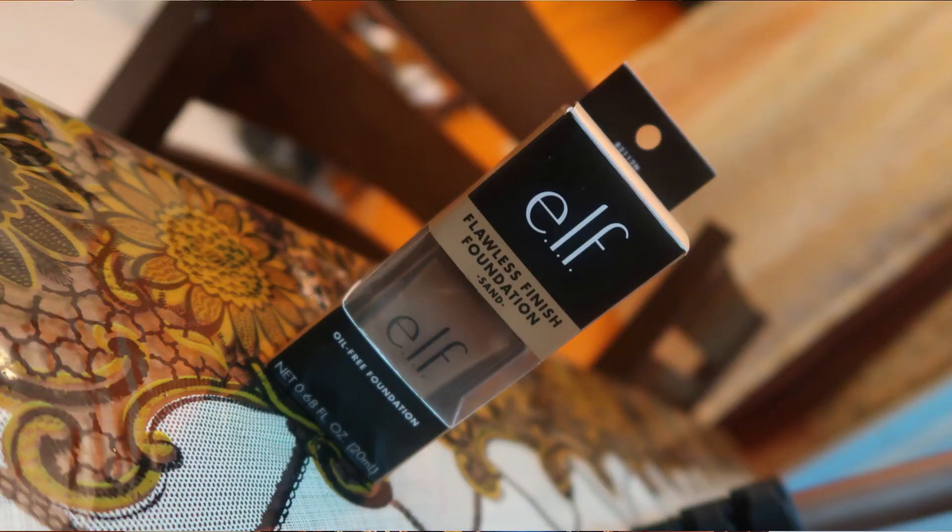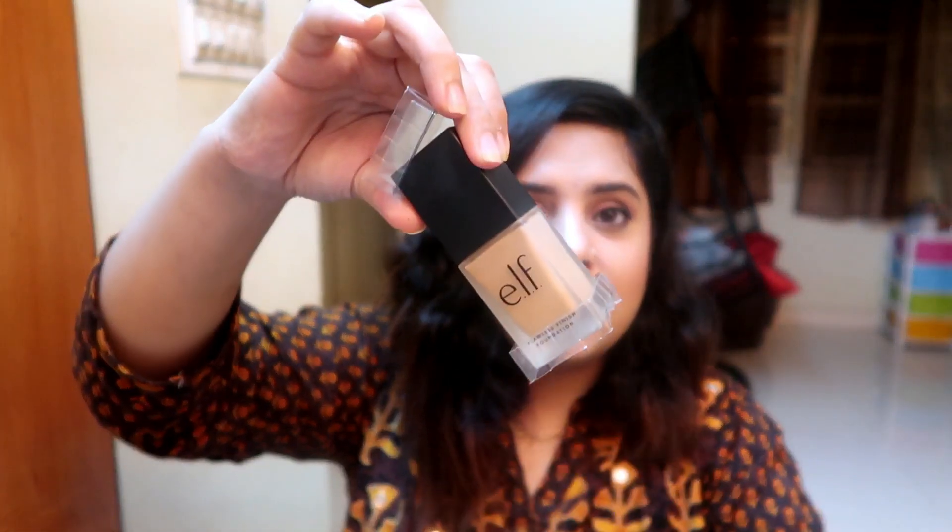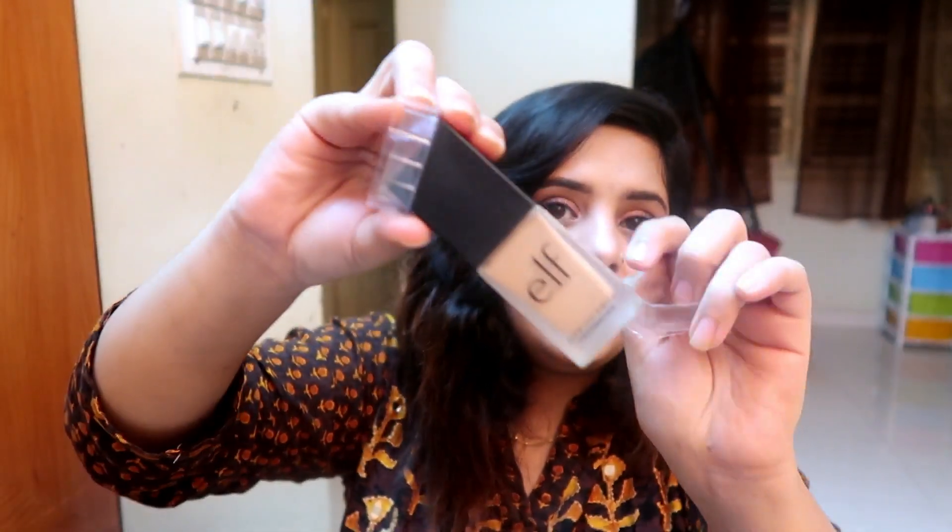The next product is the ELF Flawless Finish Foundation in the shade Sand, which is such a good match to my skin — I'm wearing it today. It's a satin finish foundation, not a matte one. It comes in glass packaging, which is so pretty and luxurious. For only three dollars I'm getting glass packaging, which is amazing — you don't even get glass packaging from bigger brands. I'm really impressed by this product.